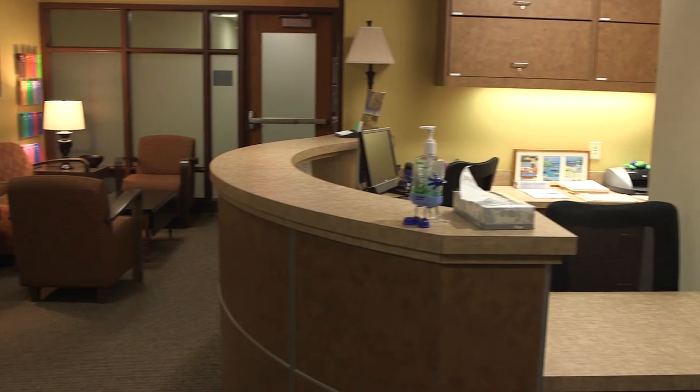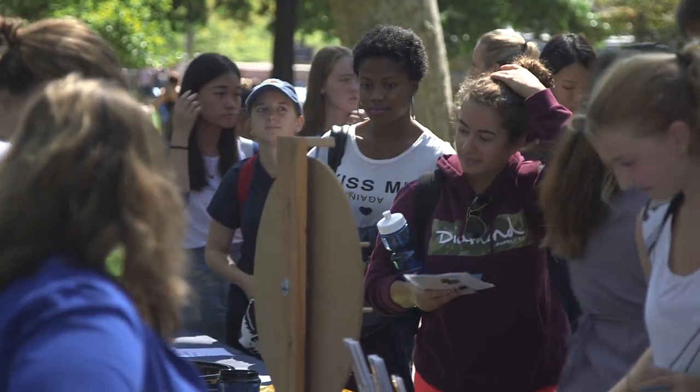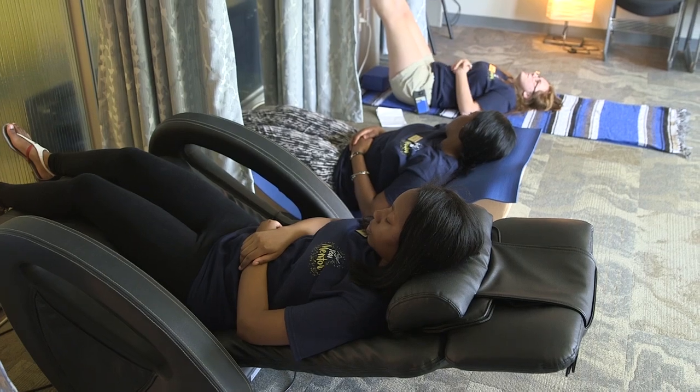Also in Nordenburg Hall is the Counseling Center. It's important while you're here at Pitt to not only focus on your physical wellness but also your emotional wellness. You can meet with counselors or attend workshops to ensure that you are healthy and thriving here at the University of Pittsburgh. The Stress-Free Zone is a place where students can practice mindfulness through yoga, meditation, and relaxation stations during walking hours.